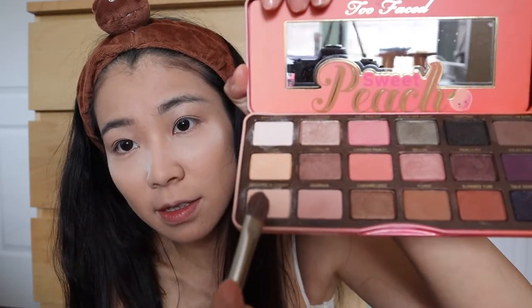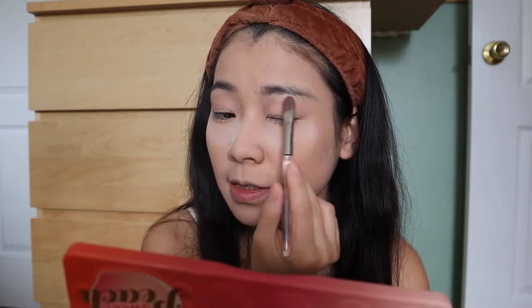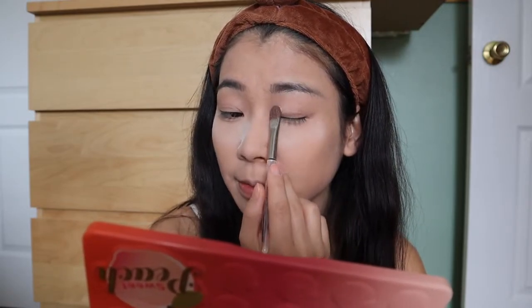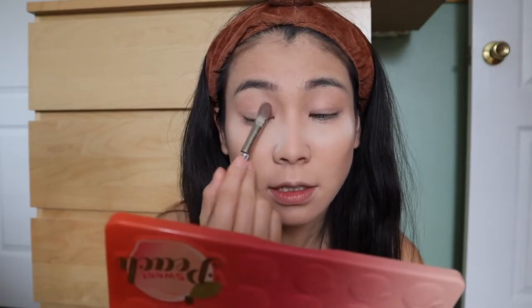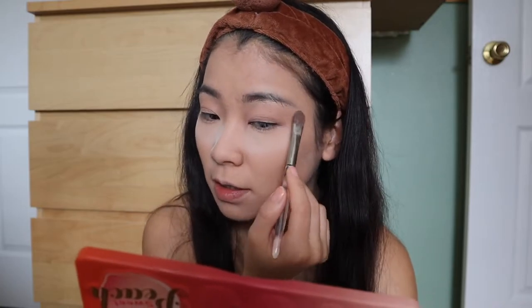First, we'll be using the color Peach and Cream to put a base layer of color. The makeup artist said don't brush — dab. You want to dab to make your eyeshadows blend in. Base layer is on.